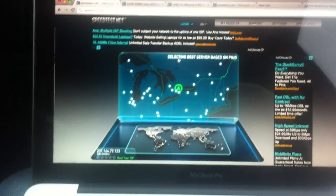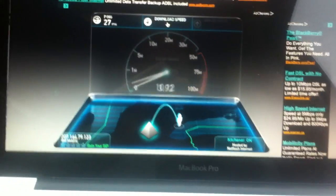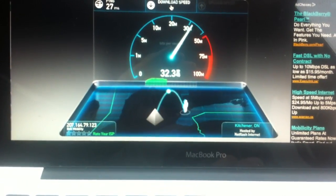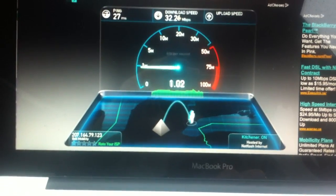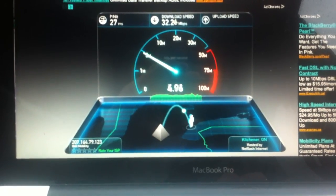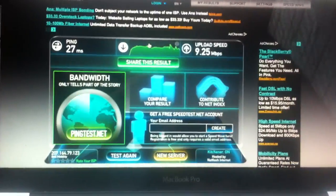I'm at Yonge and St. Clair area, just south. You can see I'm driving right now. It's a rainy day as well, and here is the test. 32 on the down, and about just over 9 on the up. So we'll do more tests and see comparisons from different parts of the city.